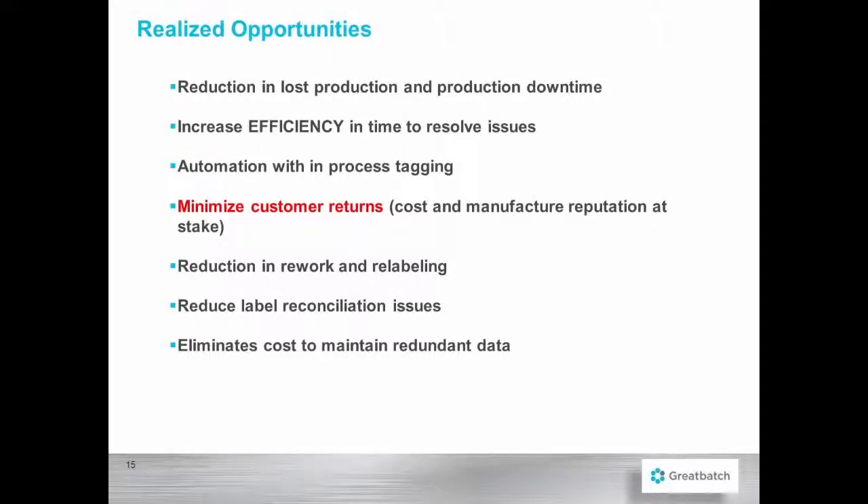Some of the realized opportunities that we discovered was a reduction in loss, production downtime, and increased efficiency and time to resolve issues.